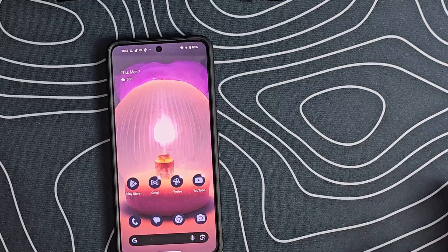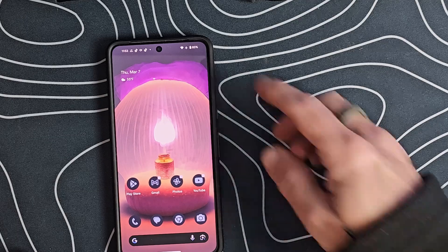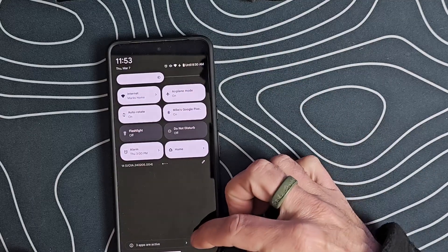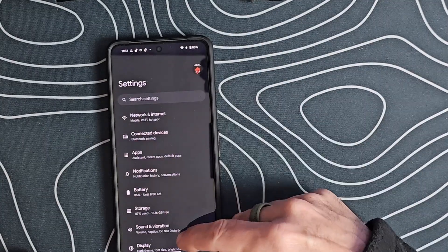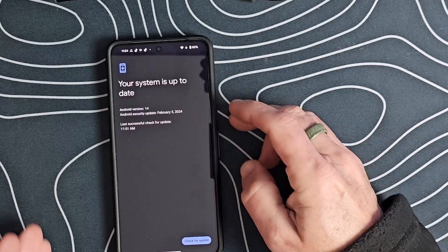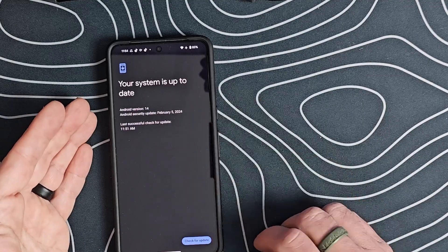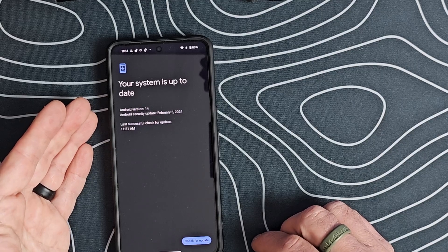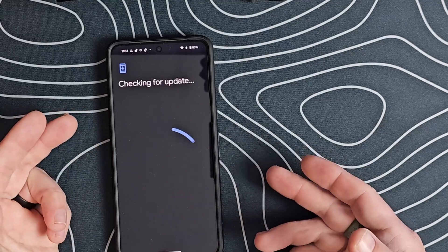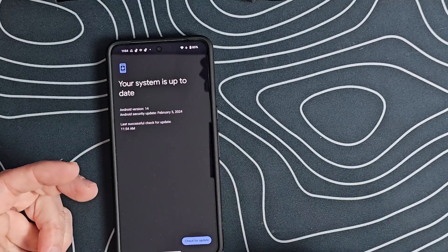For those of you not used to updating your Pixel, it's very easy. Once the update is available, you'll swipe down from the top and scroll all the way down to the gear icon for Settings. Then scroll down until you get to System, select System and then System Update. It will usually tell you your system is up to date, but you always want to click the button to check for an update. Right now this shows an Android security update of February 5th, 2024, on Android version 14. Click on that and it will go out and look for the update. Once available, it will give you the option to download and install.